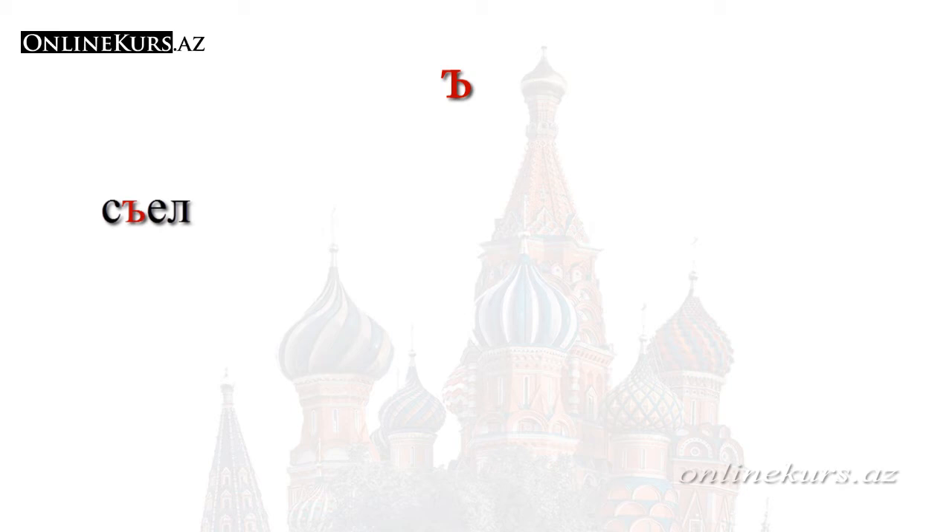For example, the word съезд uses a твёрдый знак. Here the sound с that comes before твёрдый знак is a hard consonant. Pay attention to the pronunciation — I'm not saying it softly, I'm saying it harder. The hard sign, or as we call it твёрдый знак, comes only before the letters я, е, ё, and ю.